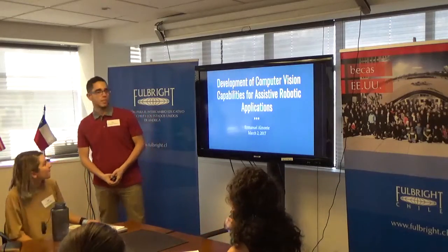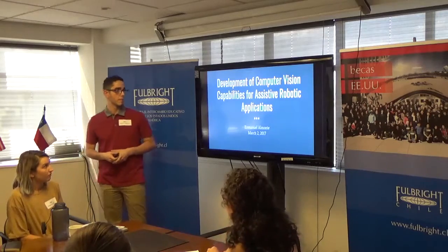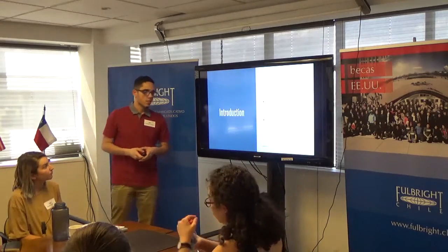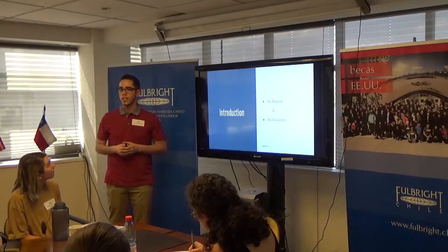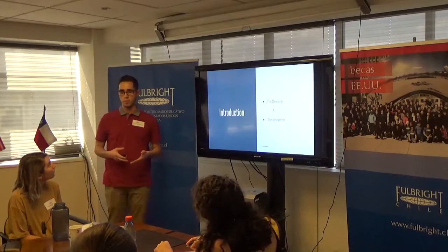Hello everyone. I'm Emmanuel Almonte and my project is the development of computer vision capabilities for assisted robotic applications. My research, plainly speaking, is developing the eyes for robots that are designed to help people.